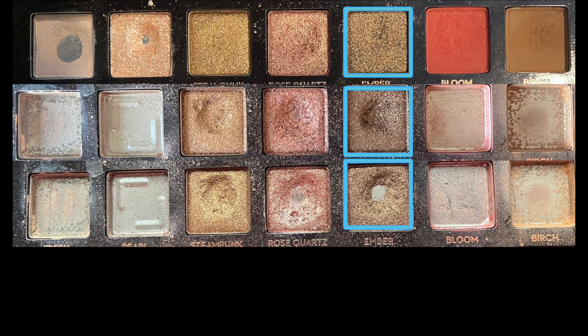Next to Rose Quartz we have Ember, and I'm so excited to finally have a pan on the shade Ember. I feel like it's a good size pan as well. I only reached for Ember an additional two times to hit that pan.